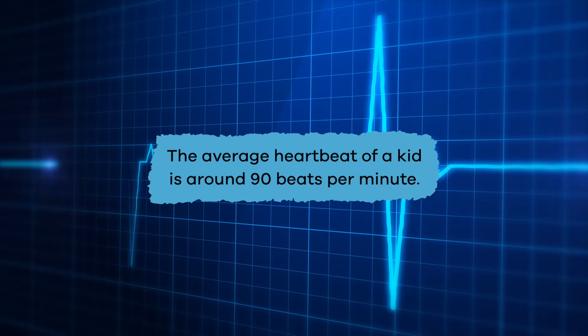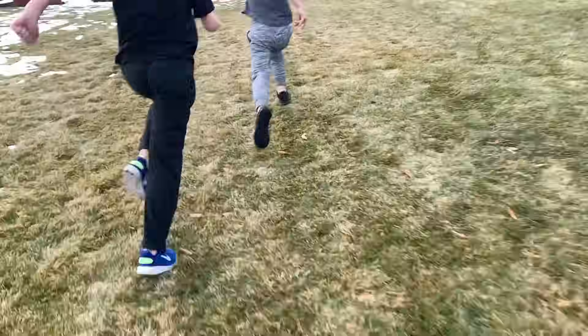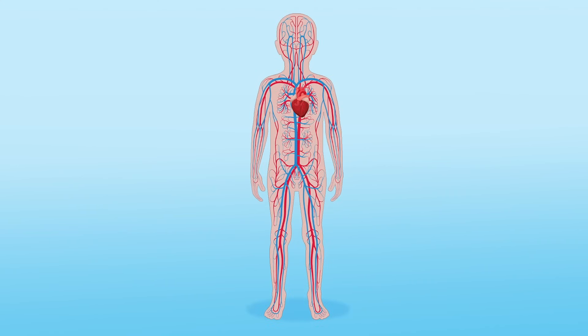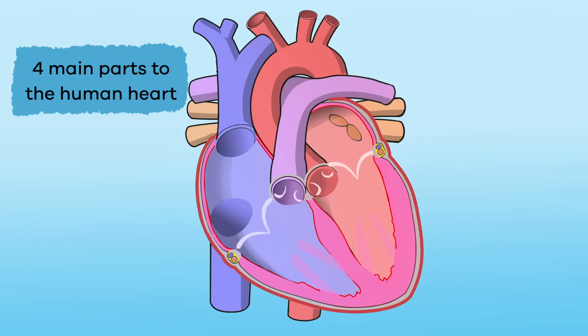The average heartbeat of a kid is around 90 beats per minute, and will be faster or slower based on what you're doing. When you are moving your body, your heart beats faster because your body needs more oxygen. And when you're resting, your heart beats more slowly.